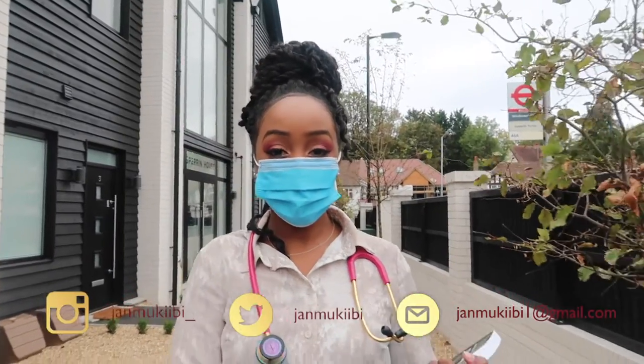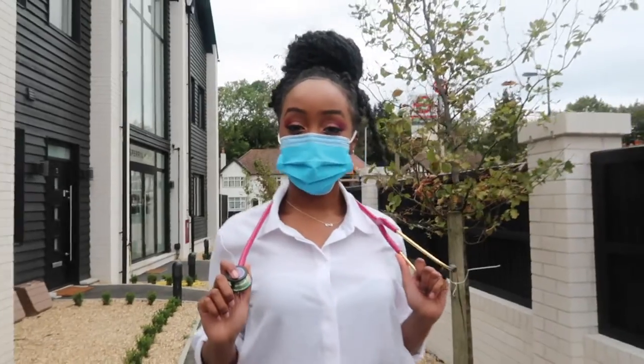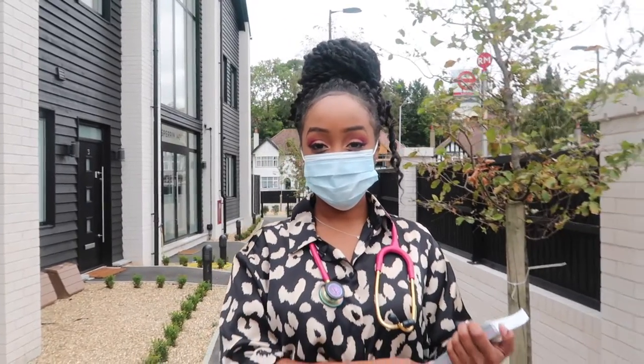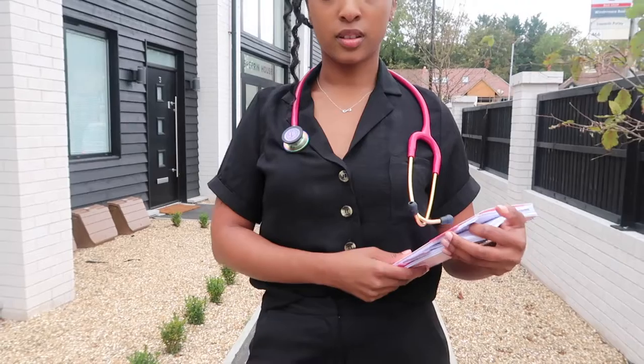Hey beautiful people, welcome to my channel. My name is Jan, and if it's your first time, welcome! If you're returning and you're already part of the family, welcome back. Today I'm going to be showing you seven different types of outfits that I would wear to placement as a medical student.